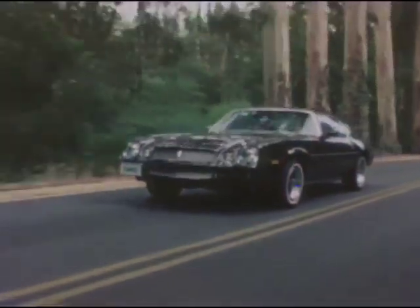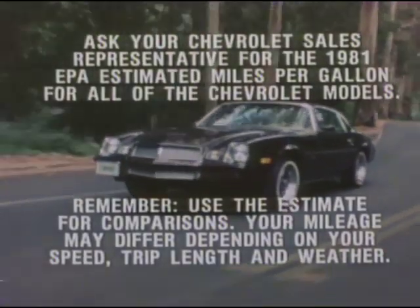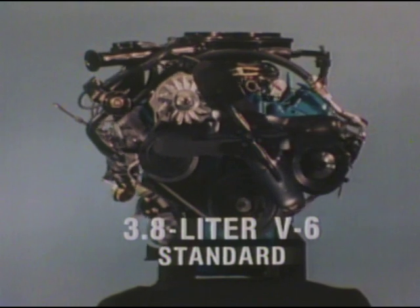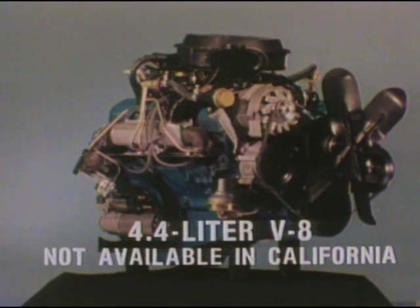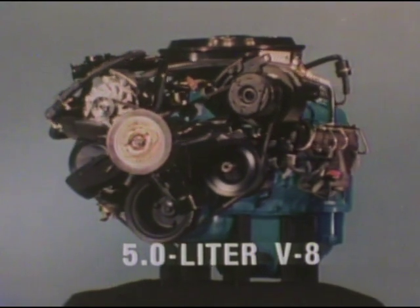The 1981 Camaro has a strong, dashing, sleek image, but its powertrain and functional improvements make it a sporty car with operating economy. Nowhere is this more evident than in Camaro's 3.8-liter V6 engine, standard on the Sport Coupe as well as the Berlinetta. Also available are fuel-efficient 4.4-liter and 5.0-liter V8 engines, designed to deliver the added performance and responsiveness the sporty car driver may want.